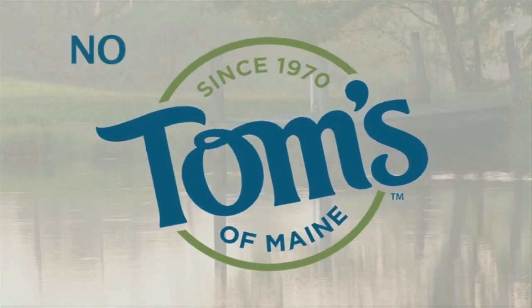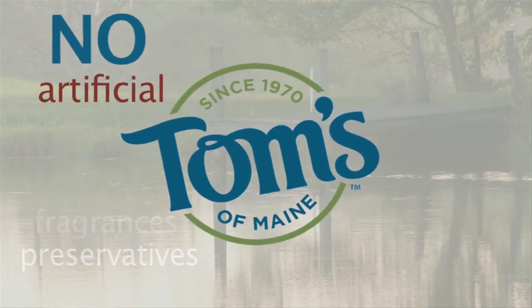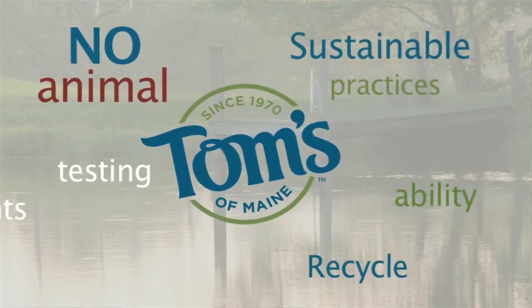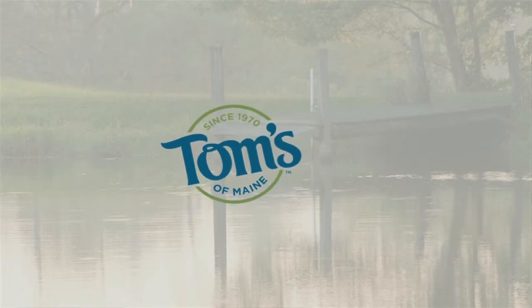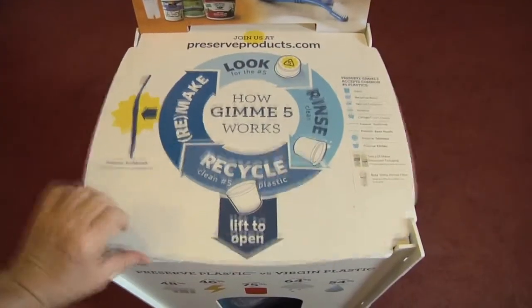Tom's of Maine has always been and always will be committed to the planet and caring about what goes into our products. We want them to be natural, sustainable, responsible, and meet any government criteria. Our packaging is 100% recyclable — number 5 plastic polypropylene that can be recycled curbside or through the Preserve Gimme 5 partnership.